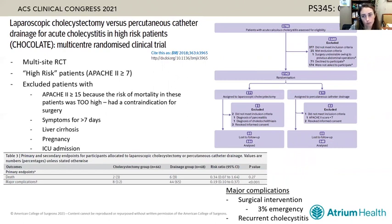The CHOCOLATE trial is often referred to, so it's worth reviewing. It was a multi-site randomized controlled trial enrolling high-risk patients randomized to either laparoscopic cholecystectomy or percutaneous catheter drainage. The trial was stopped due to a high rate of major complications — though that definition was quite wide and included things such as recurrent cholecystitis. Notably, the risk of emergency surgical intervention in someone who had a percutaneous drain was only 3%, which is a reasonable risk to discuss with patients who are truly high risk for general anesthesia.